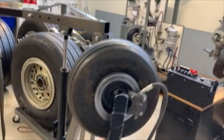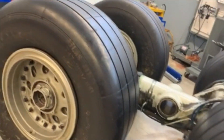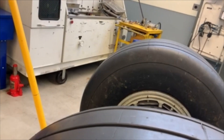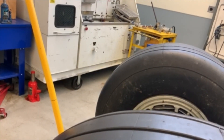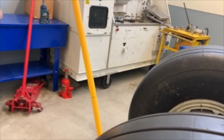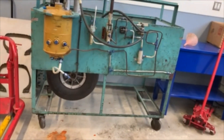You'll learn how to bleed brakes and gravity feed, and about anti-skid systems on modern aircraft. You'll also do a lot of warning system checking on electrical brake controls and anti-skid systems.